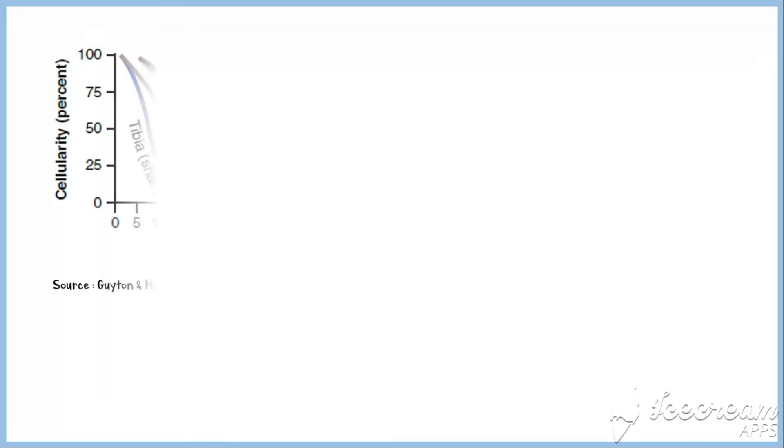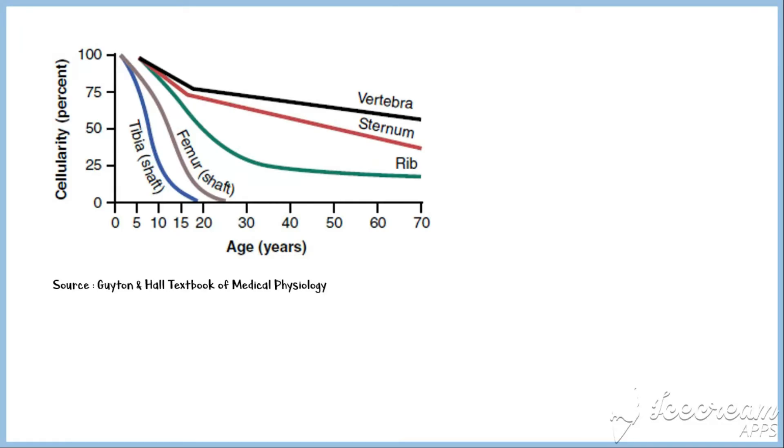This graph shows the relative rates of red cell production by different types of bones. The bone marrow of essentially all bones produces red cells until a person is 5 years old. The marrow of long bones, except for the proximal portions of the humerus and tibia, becomes quite fatty and produces no more red cells after about 20 years of age. Beyond this age, most red cells continue to be produced in the marrow of membranous bones such as vertebrae, sternum, ribs, and ilia. Even in these bones, the marrow becomes less productive as age increases.